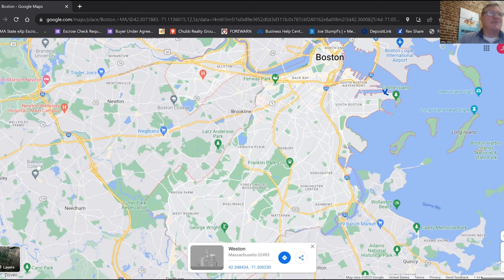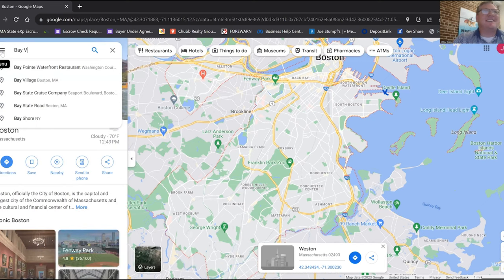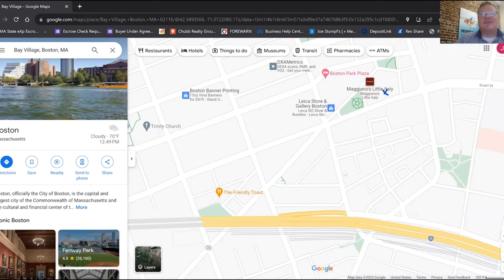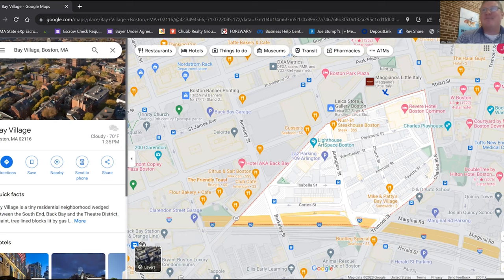And then there's Bay Village. I'll show you just how small it is — here it is. I mean, that is literally it. This is Bay Village right here. Zooming out a little bit so you can get a feel for how small that neighborhood actually is — there's not much going on in Bay Village other than housing. I don't think there are even any restaurants there. By far the smallest neighborhood in Boston.